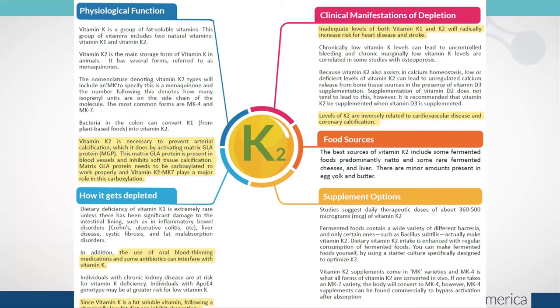K2 is necessary to prevent arterial calcification in association with calcium. Inadequate levels of both vitamin K1 and K2 radically increase risk for heart disease and stroke. Levels of K2 are inversely related to cardiovascular disease and coronary calcification. Dietary sources include fermented dairy and liver, with minor amounts in egg yolk and butter. Supplementation is almost always required given modern diets, especially in the MK7 form of K2. Since K2 is fat-soluble, following a chronically low-fat diet — which may occur in people with high cholesterol — can inhibit its absorption.